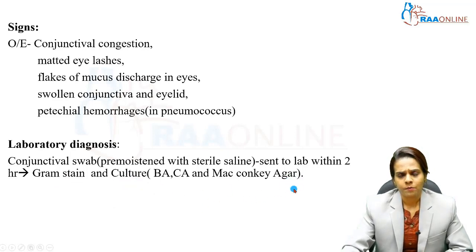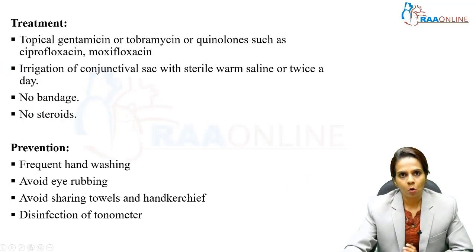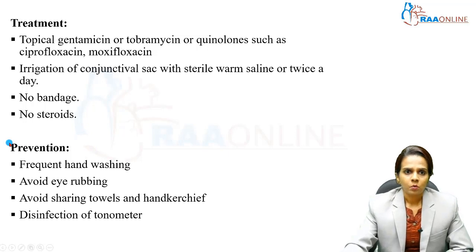Culture is usually done on blood agar, chocolate agar, and MacConkey agar for further identification of the etiological agent. Moving on to treatment: topical gentamicin or tobramycin, or quinolones such as ciprofloxacin or moxifloxacin are given. Irrigation of the conjunctival sac with sterile warm saline twice a day can be done to remove deleterious material from the eyes. No bandage should be applied and no steroid should be given.